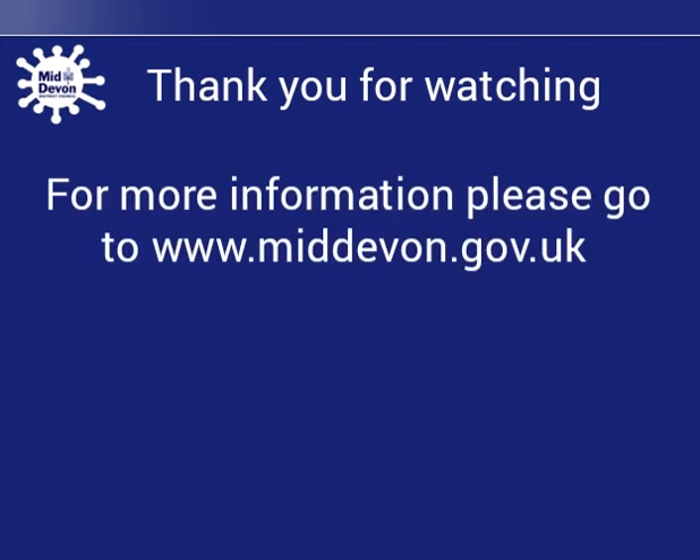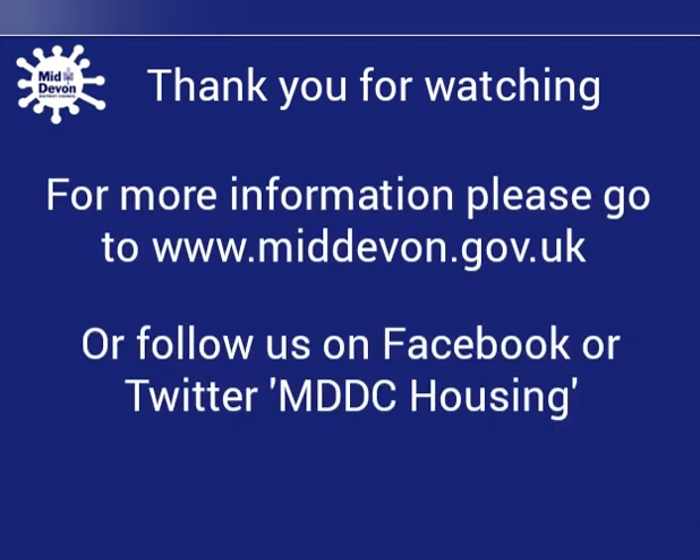Thank you for watching. For more information, please go to our website or follow us on Facebook or Twitter.